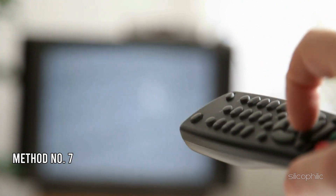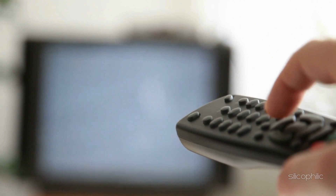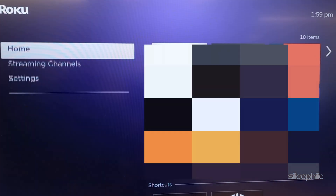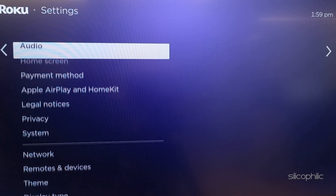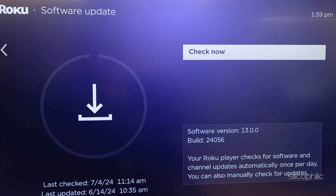Method 7: Check for Firmware Updates. Ensure your Roku device is running the latest firmware. To update the firmware, go to Settings, then select System, then select Software Update. If updates are available, install them.